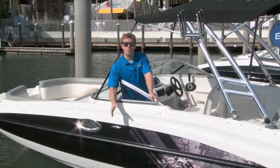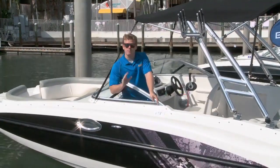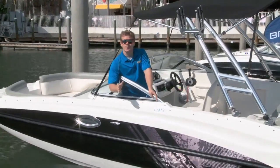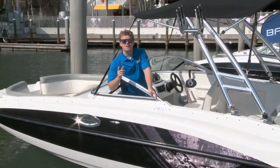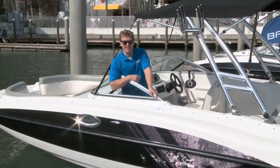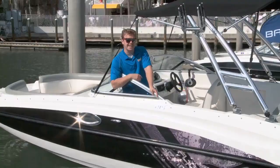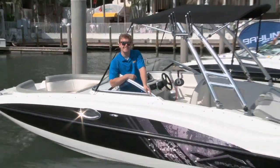As we work our way out of this recession, one thing that's noticeable is that the boat landscape has changed. Now, companies like Bayliner not only realize this, but they know that they have the ability and the resources to change with it. So in this power profile, we'll see just what I mean as we take a look at the Bayliner 215 deck boat.